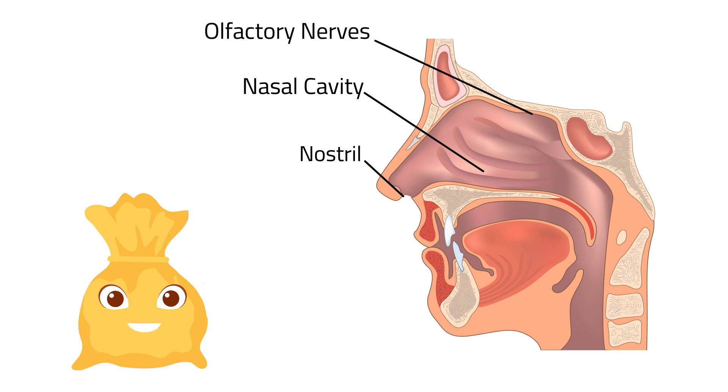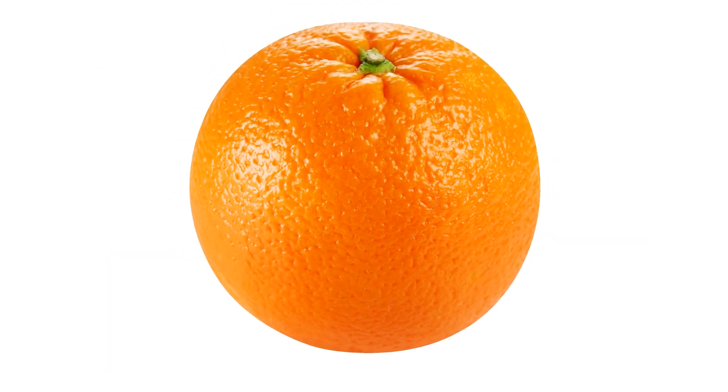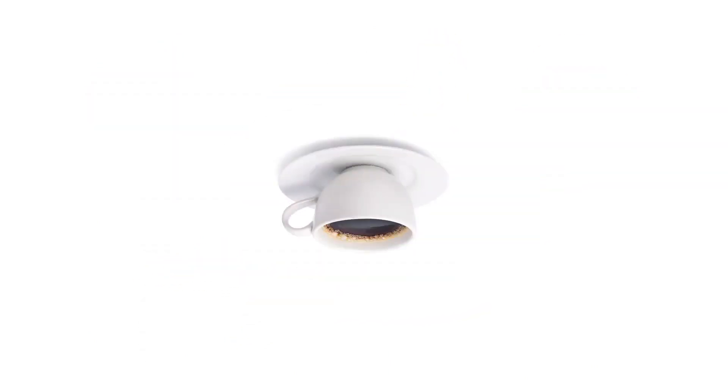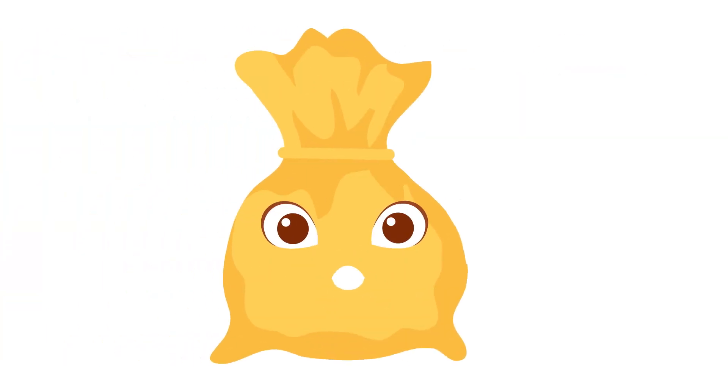Now, let's go to the next sense organ. How does an orange taste? How about an ice cream? The tongue is your sense organ for tasting. It is covered with taste buds that help you describe the taste of the food you eat — whether it is sweet, sour, spicy, or bitter. You can identify them all because of your sense of taste.